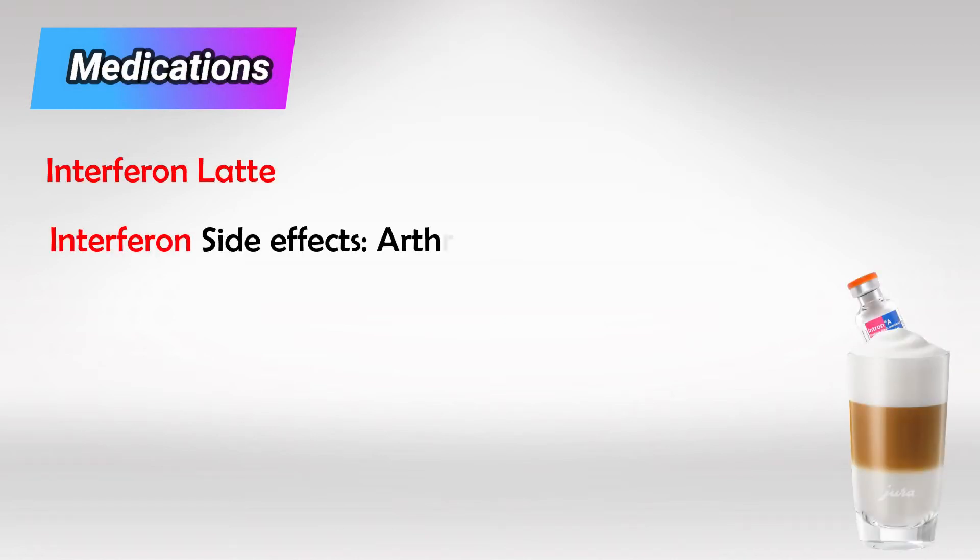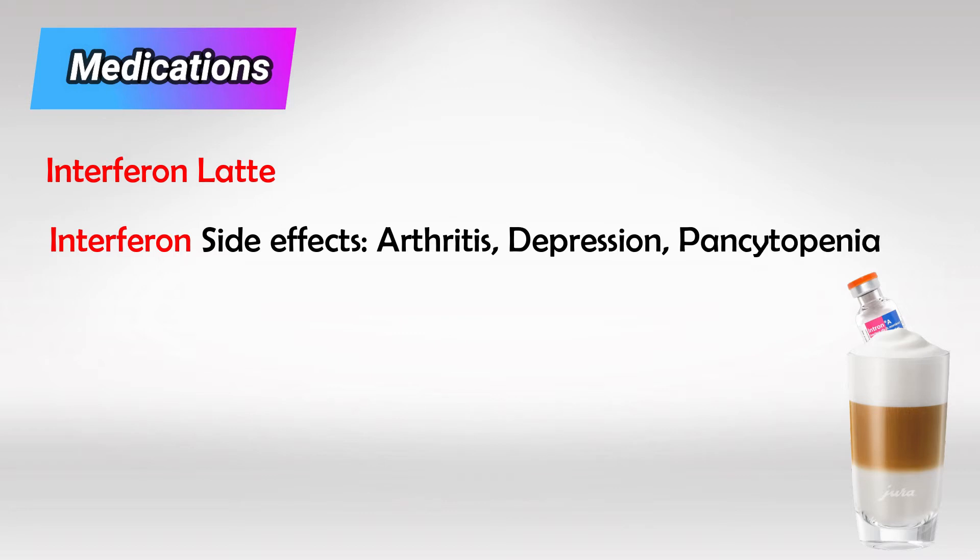Interferon can be used in many viral infections and it's very effective. Its effectiveness stems from its potency, which also causes many side effects, which is why we use interferons as a last resort when everything else has failed. The most common side effects are arthralgia, depression, and pancytopenia. L is for lamivudine.